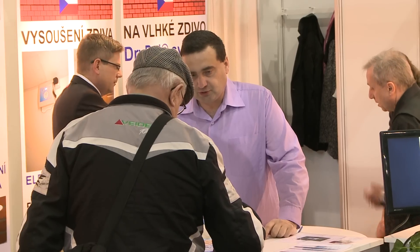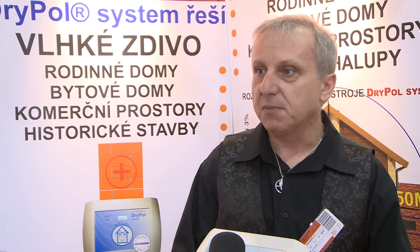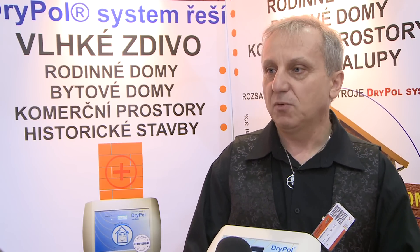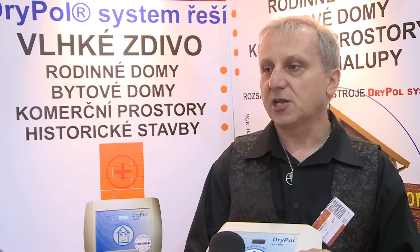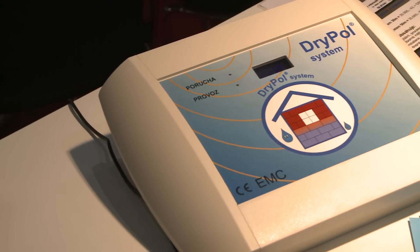By using the dry pole system, you will have a dry house without moulds, allergens and any signs of rising damp for at least 30 years, with a written guarantee for the performance of the device. The device's output is safe and has minimal operating costs. We install the dry pole system anywhere in the Czech and Slovak Republics. We have been on the market for 8 years with almost 8,000 completed installations. You can find more details including references on www.electrophysica.cz.